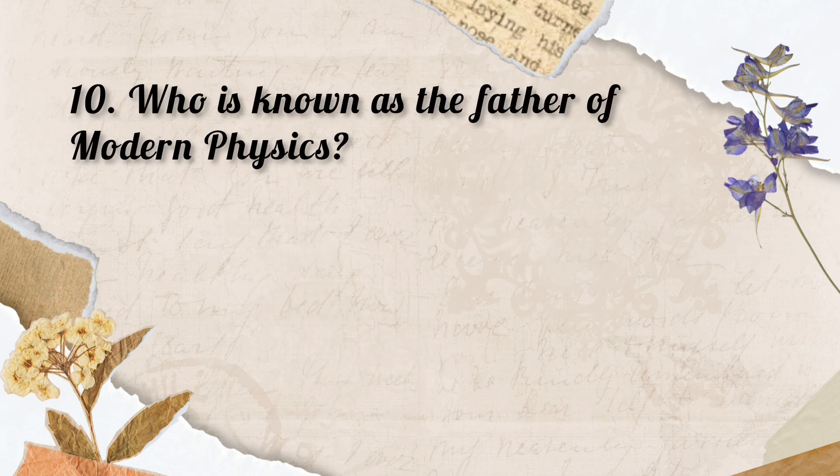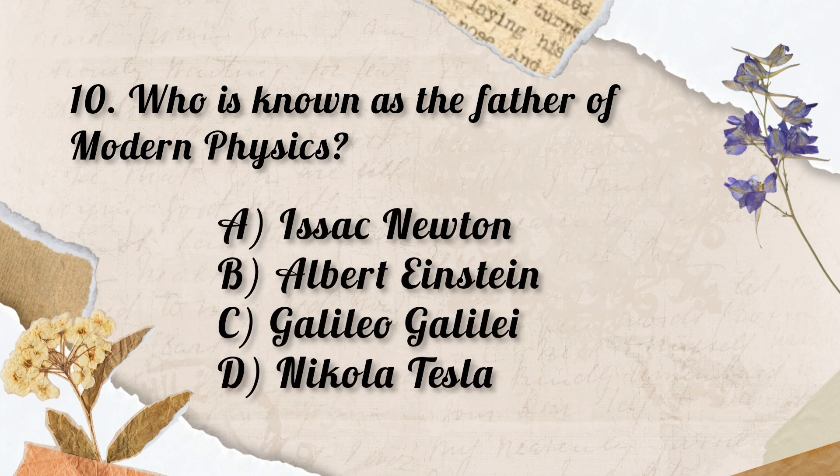Question No. 10. Who is known as the father of modern physics? Options: A. Isaac Newton, B. Albert Einstein, C. Galileo Galilei, D. Nikola Tesla. So the correct answer is Option B. Albert Einstein.